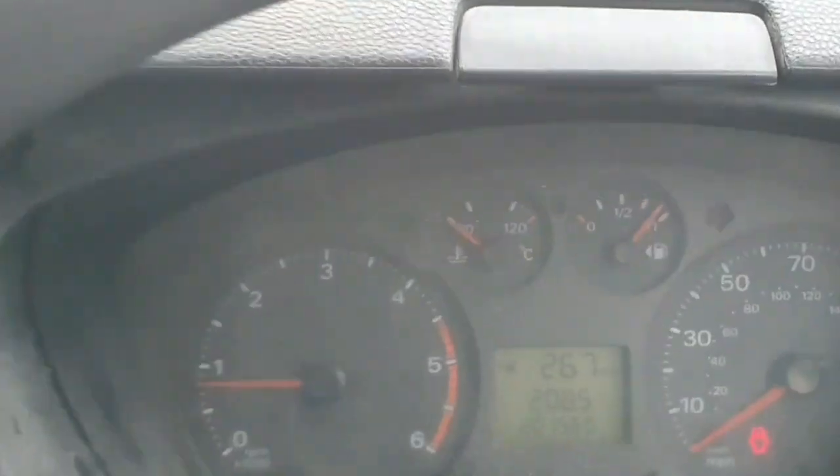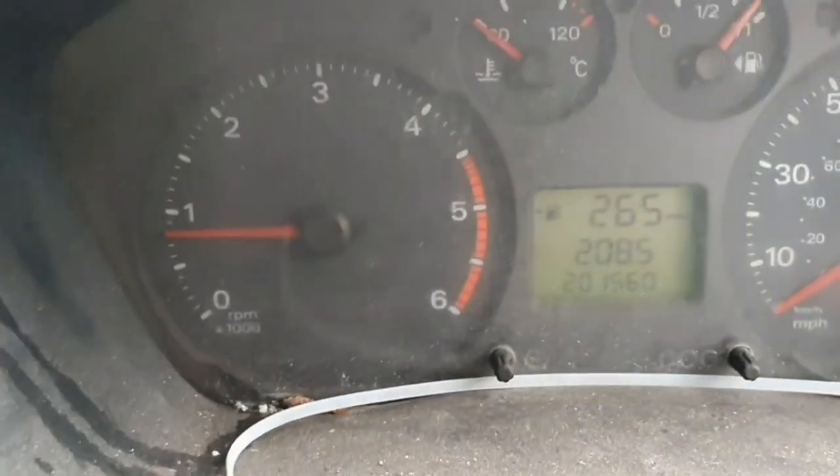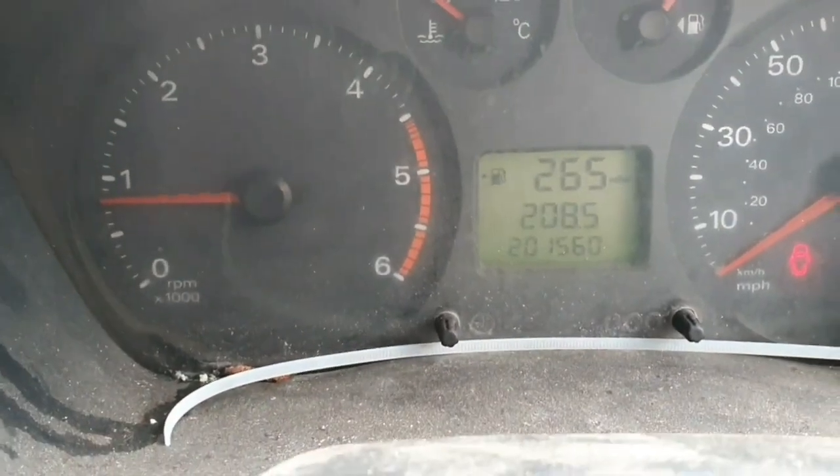There's no black smoke coming out so that's good. Almost a full tank of diesel — even better. It's got 201,560 miles on the clock.